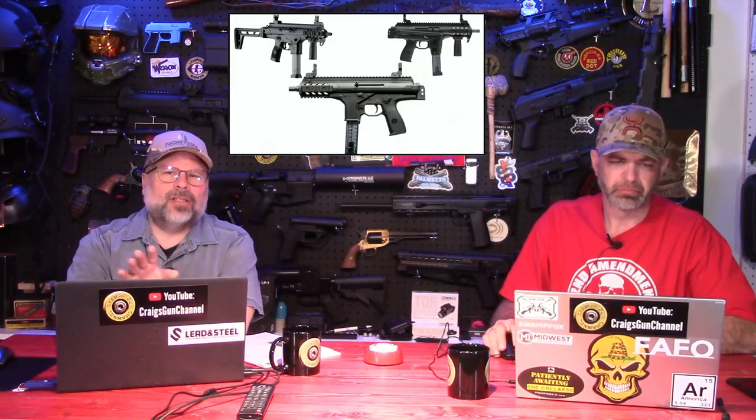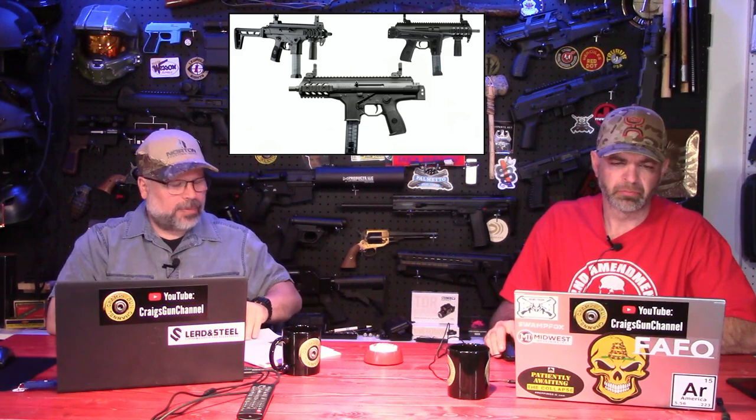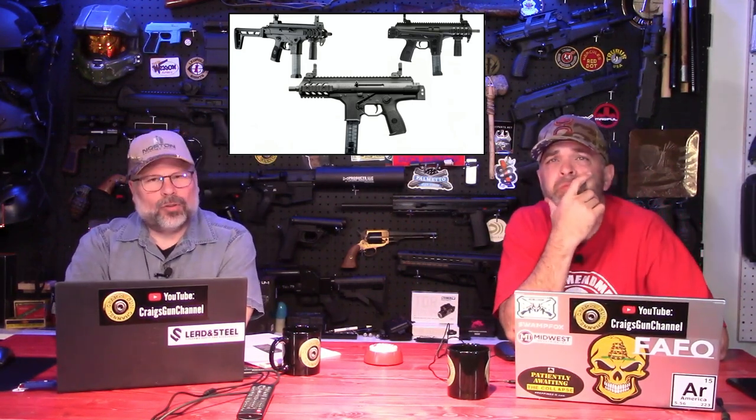This is the Beretta PMX S. The PMX is actually a submachine gun developed for military and police use, so not available to civilians. This is the S version, which is semi-automatic.